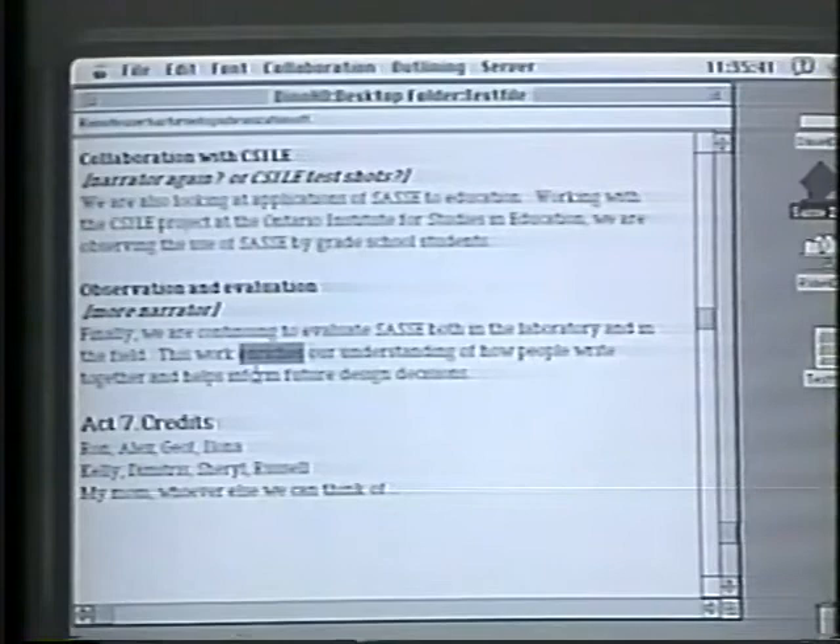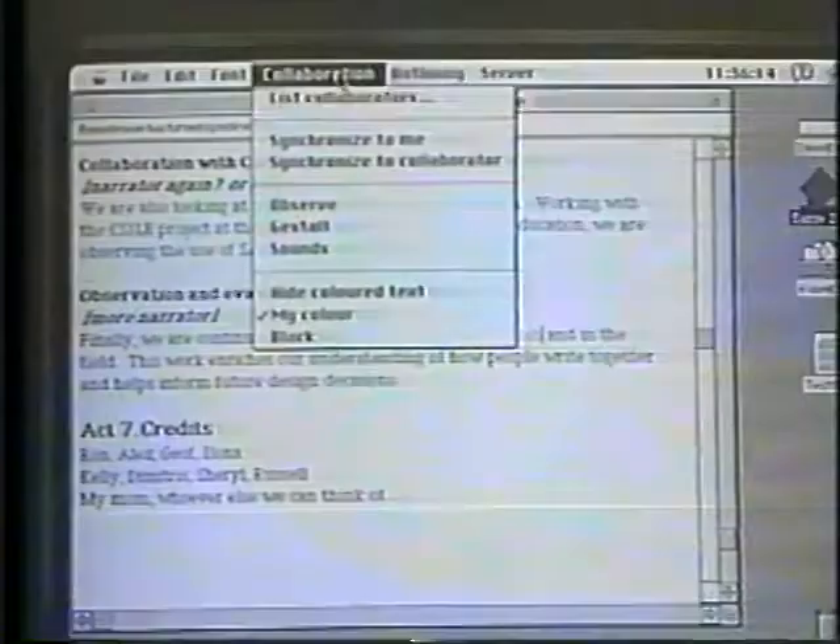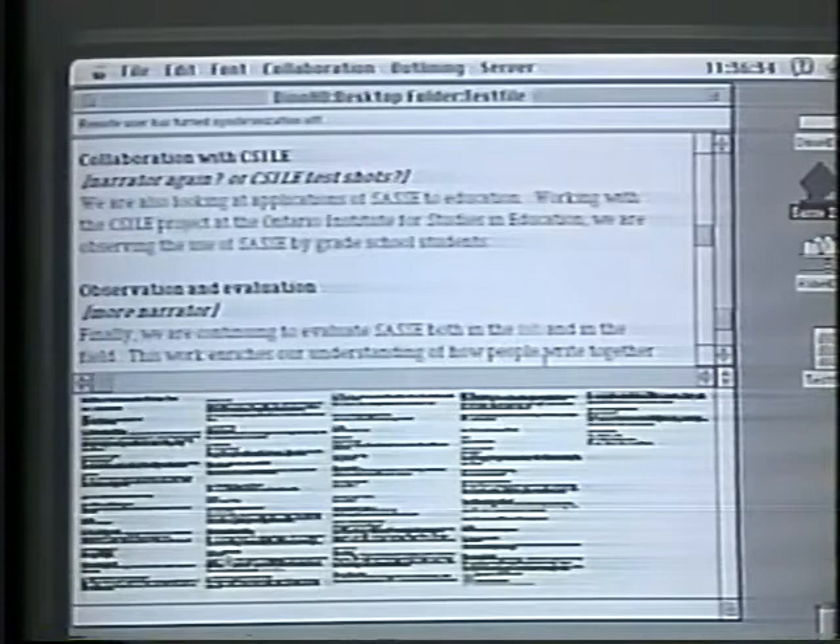SASE also provides non-speech audio cues to reinforce the perception of scrolling. Alternatively, I can use the Gestalt view to display a picture of the entire document. Although the text is too small to read, I can clearly see the structure of the document and the locations of my co-authors.